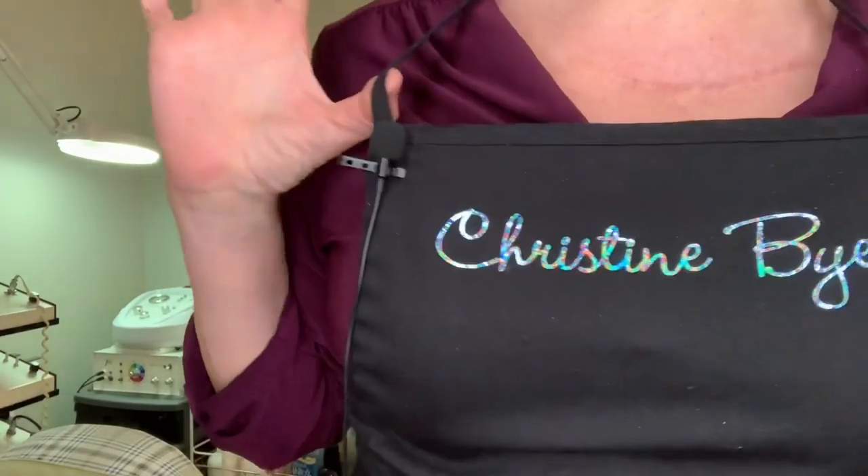Hi all, Christine Beyer here, licensed esthetician for 20 years. Today I wanted to talk about broken capillaries — those horrible, maddening, reddening, dilated capillaries on our face. They usually happen around our nose from doing our own extractions. They can happen from the sun, and they can happen from rosacea.